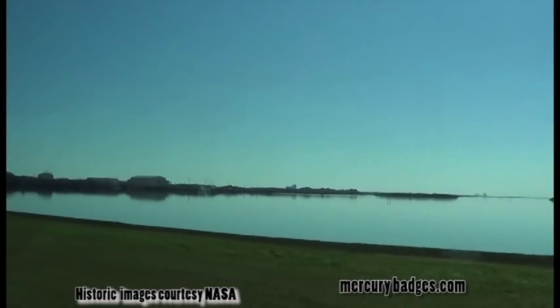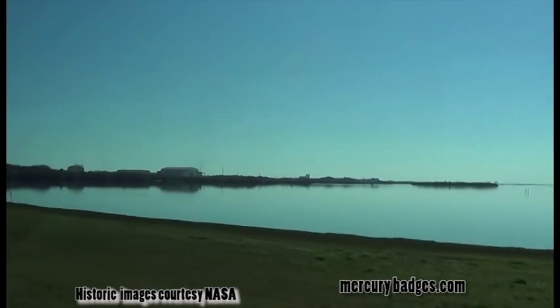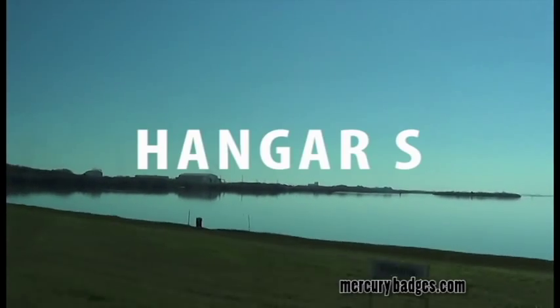Hello, and welcome to MercuryBadges.com presentation of Hangar S. Hangar S is located in the industrial area of the Cape Canaveral Air Force Station in Brevard County, Florida.